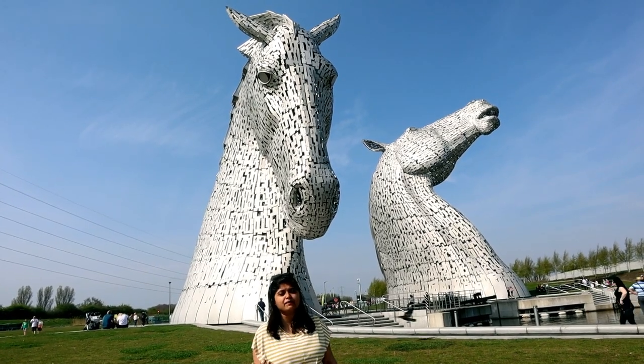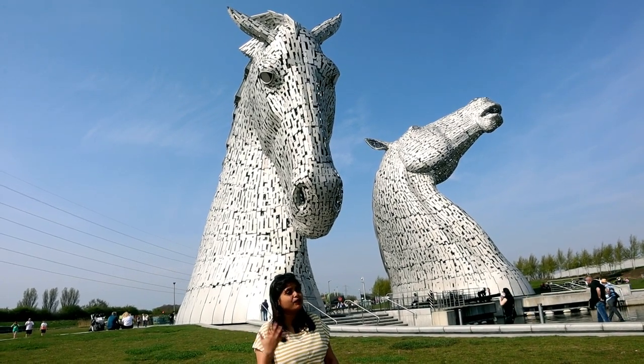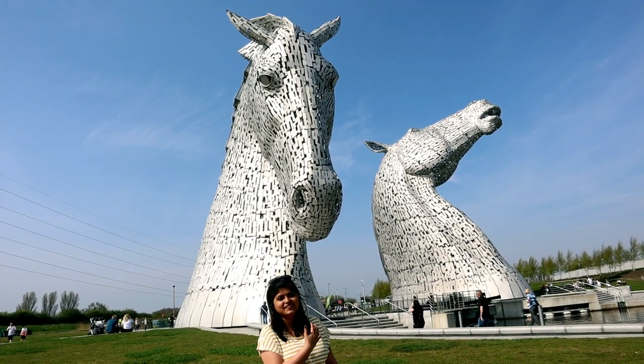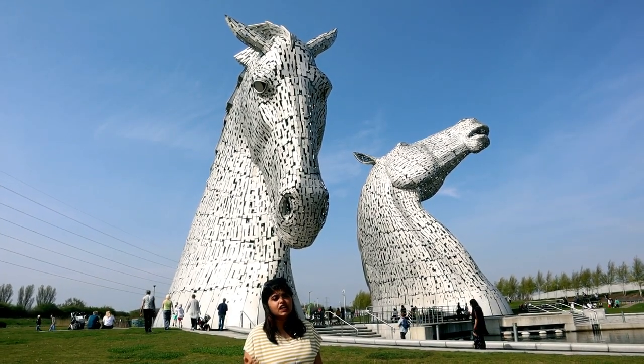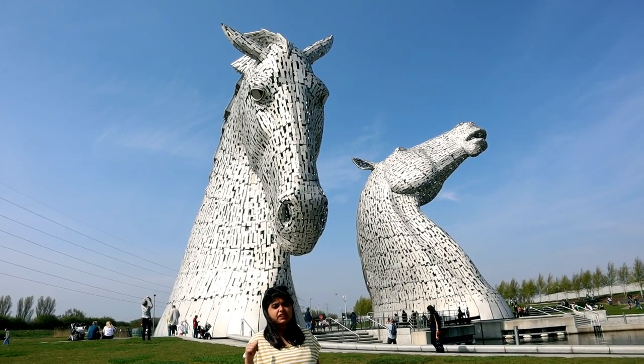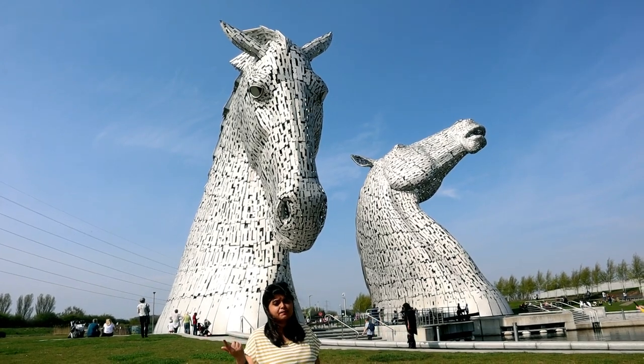These horses are designed by Andy Scott and are 100 feet high — you can't even imagine how high they are; they don't look as high in the video. A quick tip from my side: park your vehicle at the first parking that you get inside the Helix. Do not come all the way to the Helix parking as this is chargeable.